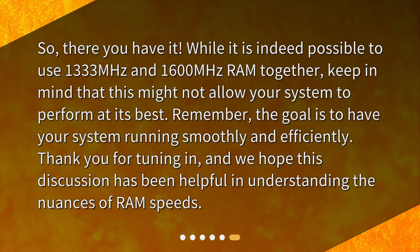So, there you have it. While it is indeed possible to use 1,333 MHz and 1,600 MHz RAM together, keep in mind that this might not allow your system to perform at its best. Remember, the goal is to have your system running smoothly and efficiently. Thank you for tuning in, and we hope this discussion has been helpful in understanding the nuances of RAM speeds.